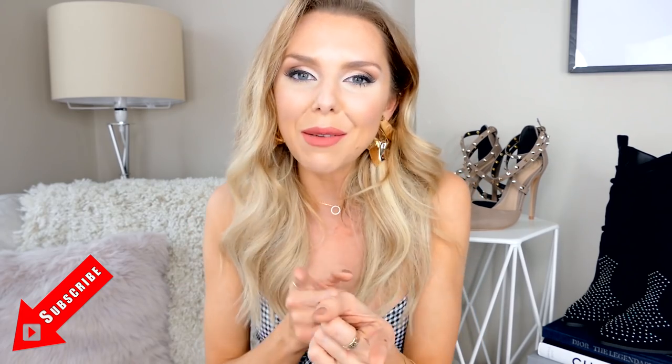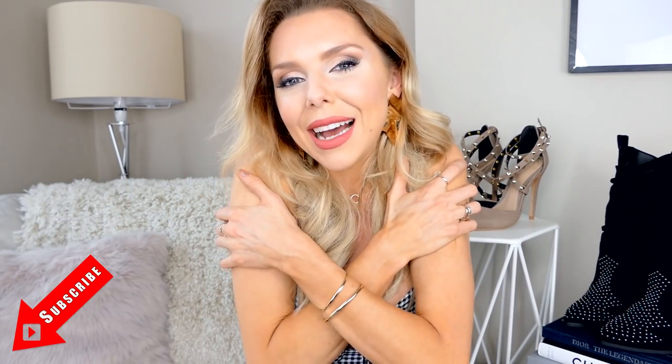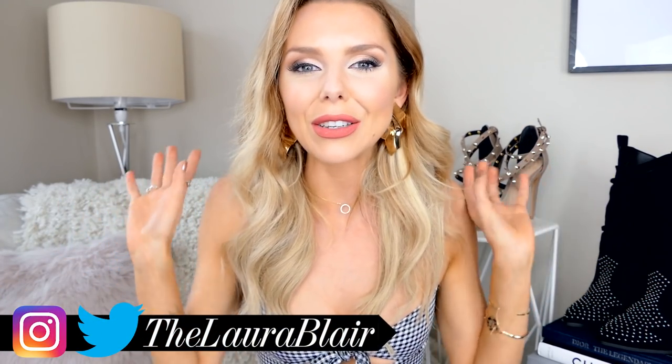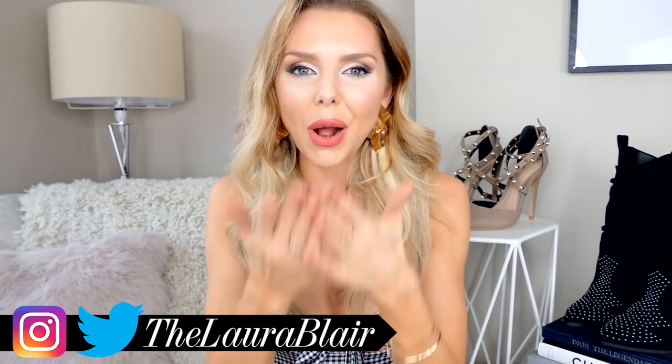Guys, that's it — I hope you enjoyed the pieces I picked out! Let me know your favorites and also let me know if you're enjoying haul week. It really helps when I make videos. If you're new, please subscribe and join the family — lots of fashion, a bit of beauty, and lots of fun on this channel. Press that big red button and I will see you soon!